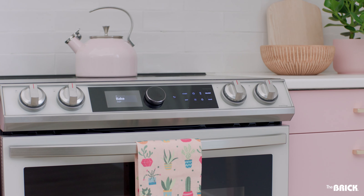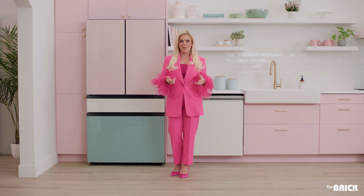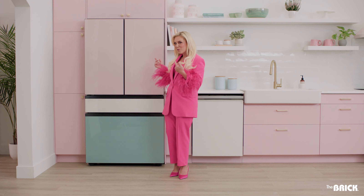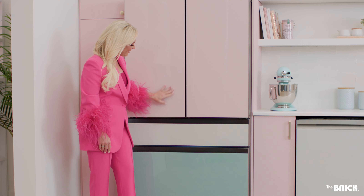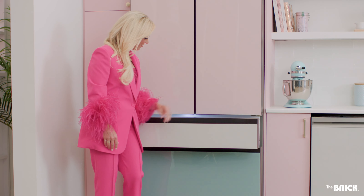Don't just stop at pink. Try injecting other similar candy-colored accents throughout your kitchen and dining room, like teals, for that extra pop. Mix and match pink hues and accessories for a space that feels both playful and intentional.